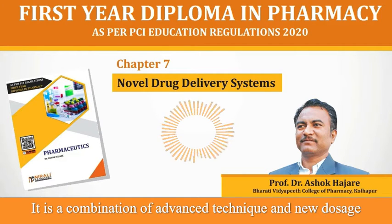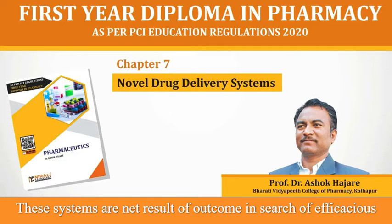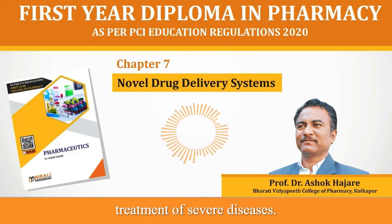It is a combination of advanced technique and new dosage forms which are superior to conventional dosage forms. These systems are the net result of outcome in search of efficacious treatment of severe diseases.